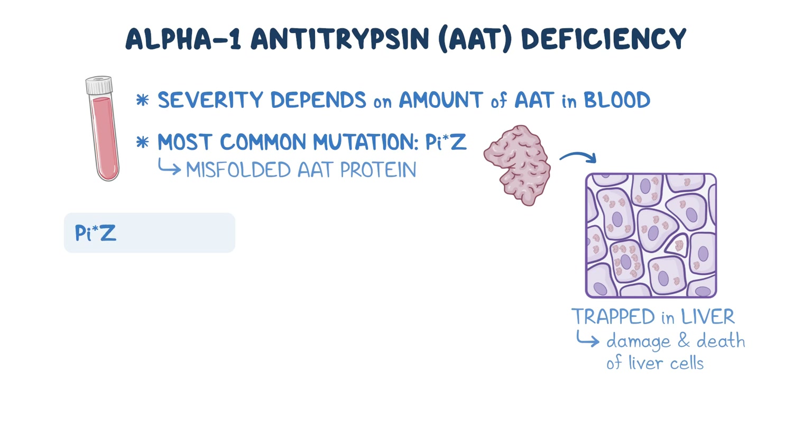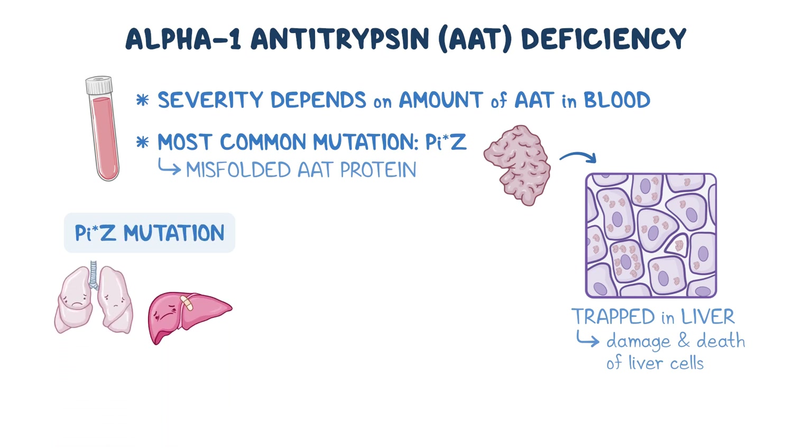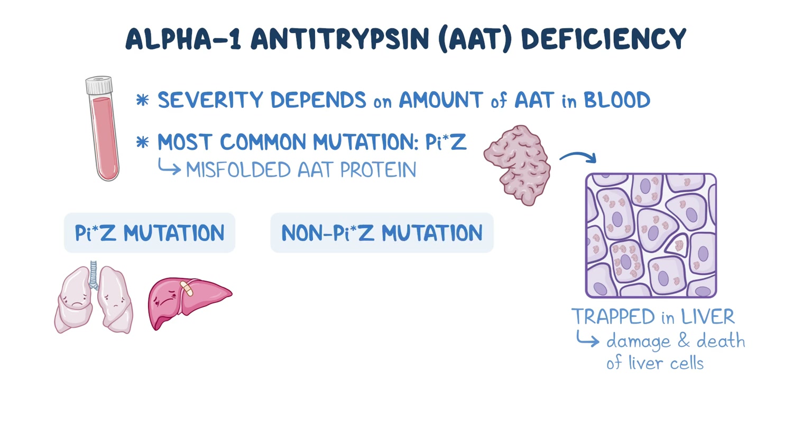People with PIZ mutations are at risk of both lung disease and liver damage, whereas those with non-PIZ mutations only have an increased risk of lung disease.